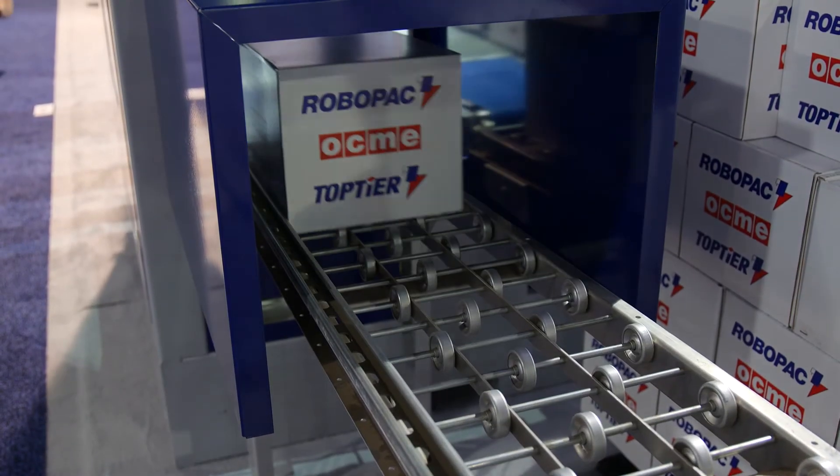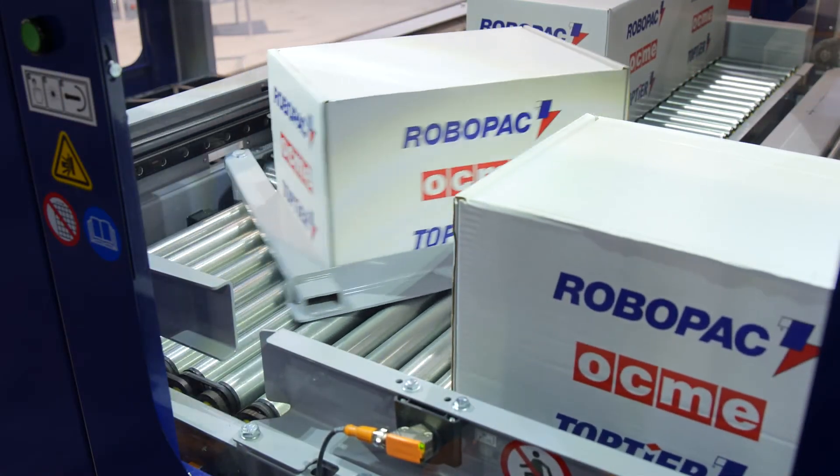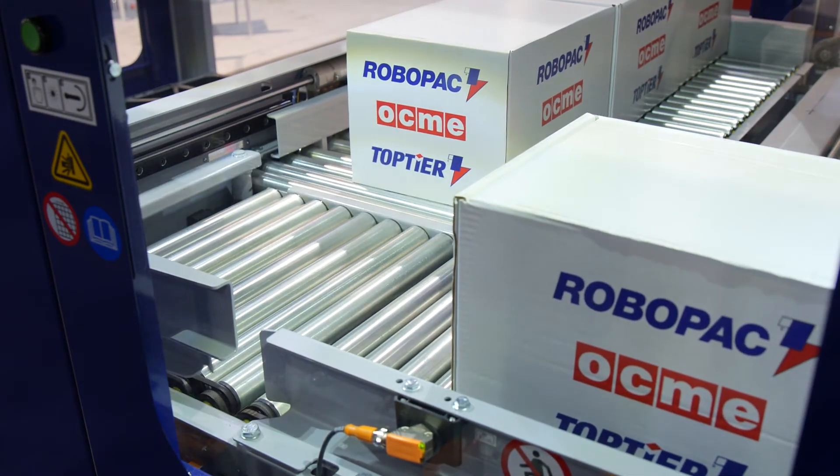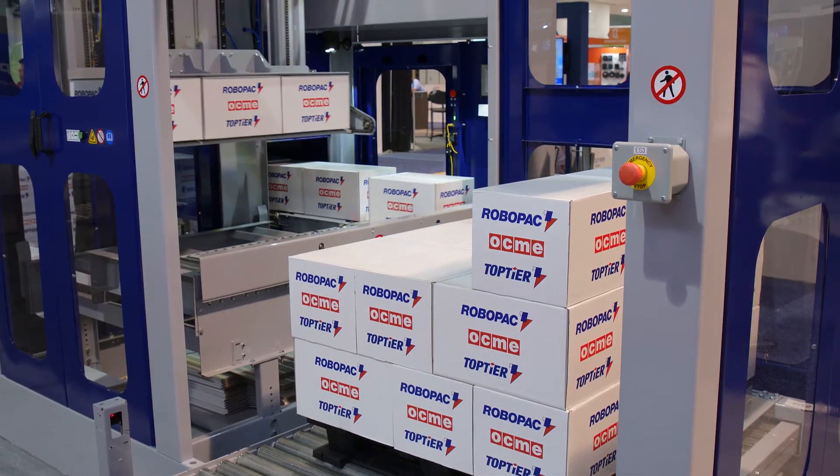At the product infeed we have a short metering section that allows singulated product into a row forming conveyor with positive product positioning using our push-tweed bin feed system. When a full row is formed, it is squared and secured by a two-axis row tool with top clamp and roller floor.